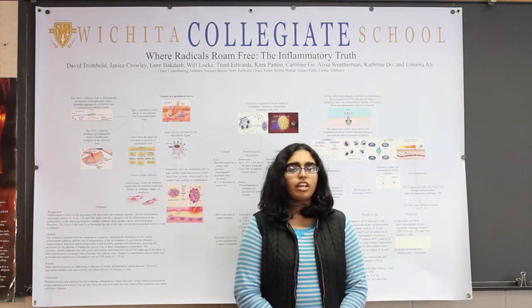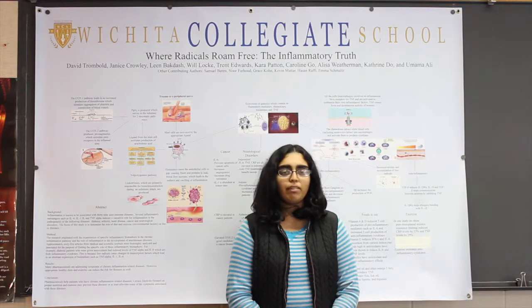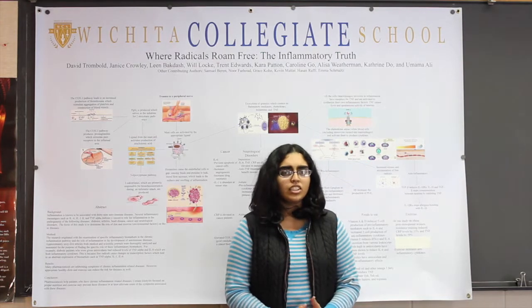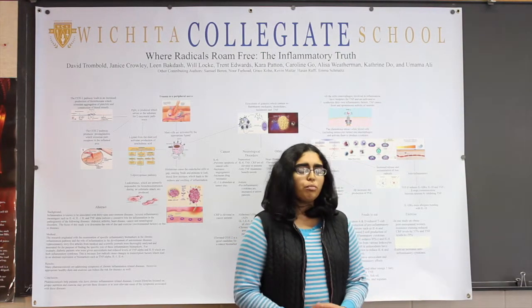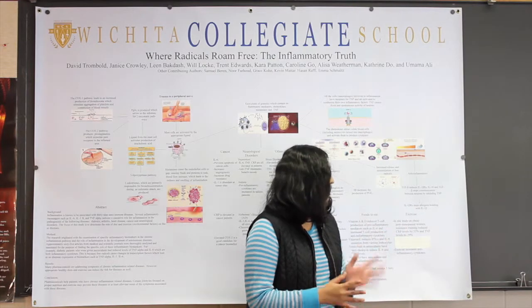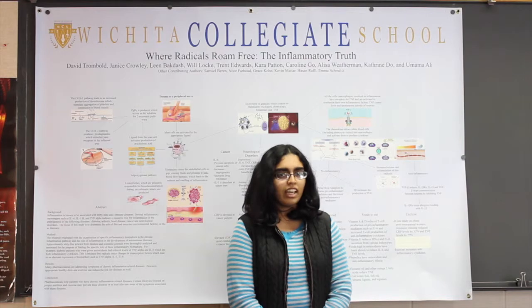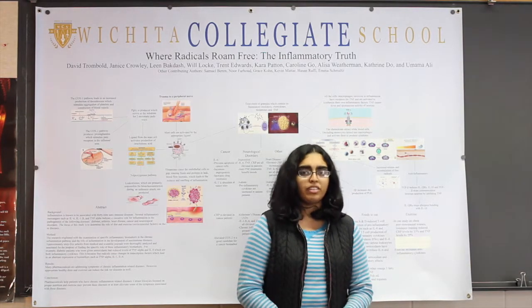TNF-alpha has shown to have a positive correlation with body mass index and insulin levels — in other words, as BMI and insulin levels increase, so does the concentration of TNF-alpha. In a study on obese patients, resistance exercise was shown to reduce TNF-alpha levels by 33% and inflammatory cytokine levels by 29%. These findings show that moderate exercise increases the prevalence of anti-inflammatory cytokines.